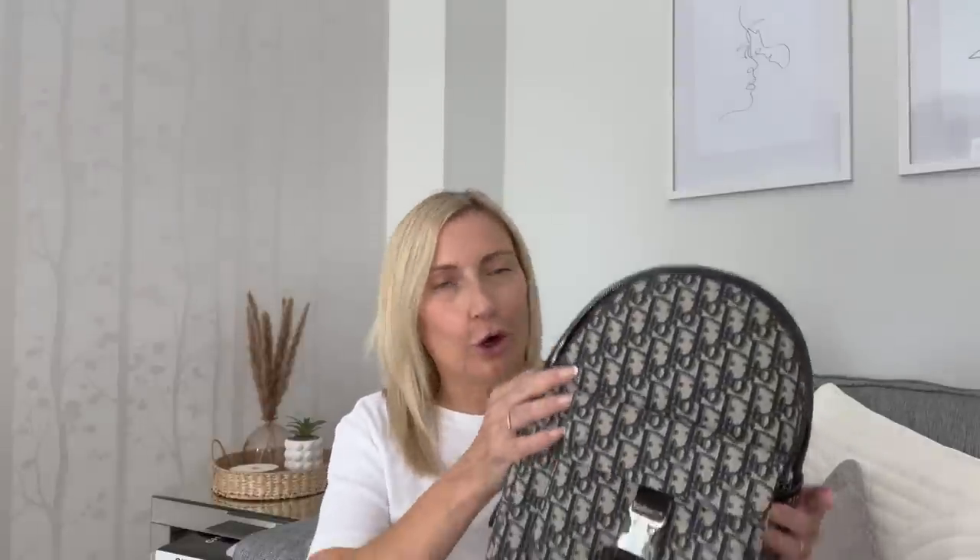Not everybody can afford a real designer handbag, but they might want the look of one. Cooey Bags are offering my viewers 13% discount if you use the code EMMA13 — I'll add the links and the discount code in the description box below. Harvey's already had a look at it and he absolutely loves it, so a big thank you to Cooey Bags for gifting us this rucksack.